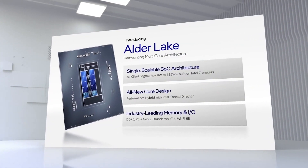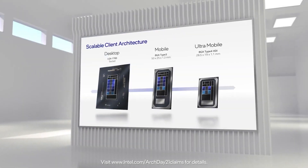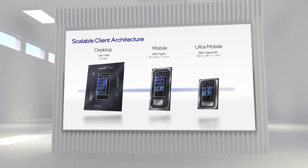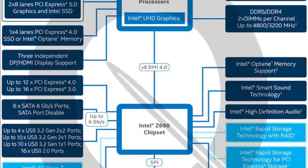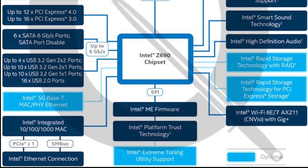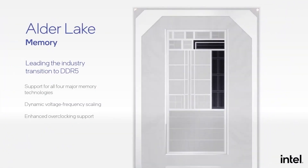Intel 12th Gen Alder Lake CPUs and Z690 motherboards are expected to launch in just a couple of months on November 19th. At this point almost everything about the new CPUs has been leaked, and you can check out my latest videos to see what is what. Today we got all the information about Intel motherboards with the Z690 chipset, so let's see what important new features the Intel 12th Gen platform will bring to the table.